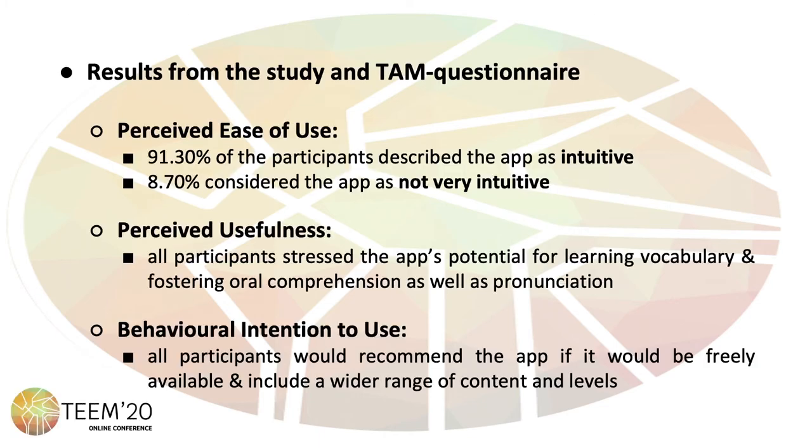Regarding the results from the study, and especially the data obtained from the TAM questionnaire, 91.30% of the participants described the app as intuitive, while only 8.70% considered it as not very intuitive. Concerning the perceived usefulness, all participants stressed the app's potential for learning vocabulary and fostering oral comprehension as well as pronunciation. All participants also confirmed that they would recommend the app if it were freely available and included a wider range of content and levels.